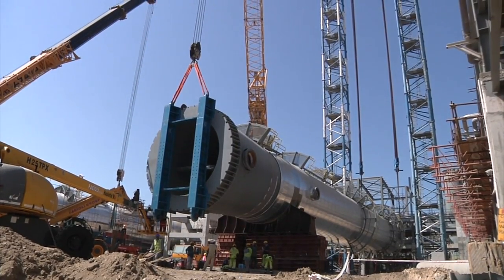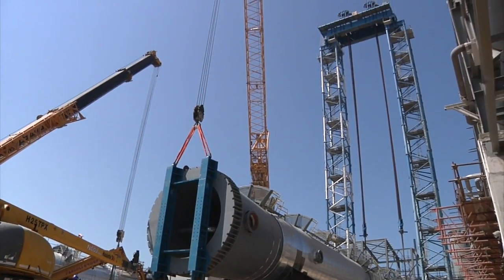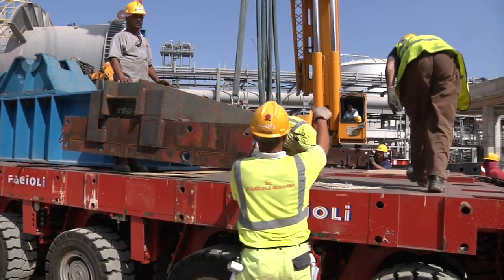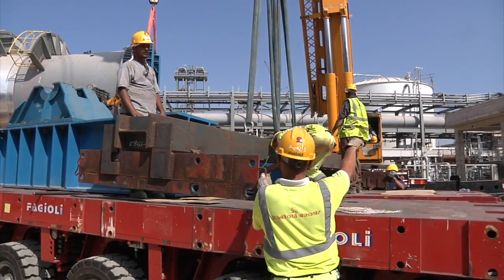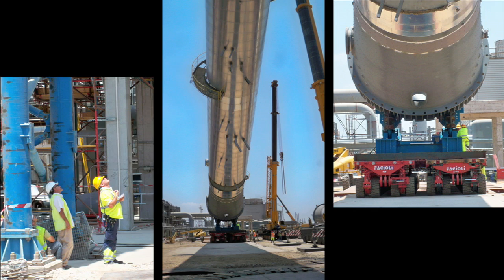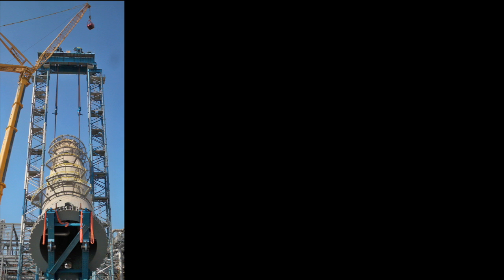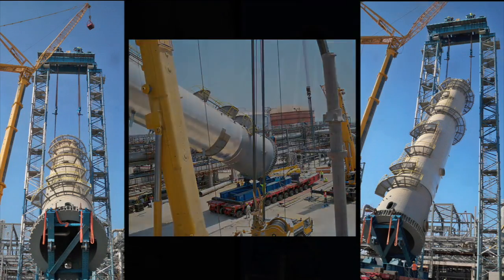The special follow-up crane planned for this job can't be shipped in time from a construction site in Europe. The alternative? SPMTs — self-propelled modular transporters. They follow up the de-ethaniser as it's hoisted up the gantry. It takes only a few hours before the first column is in place.